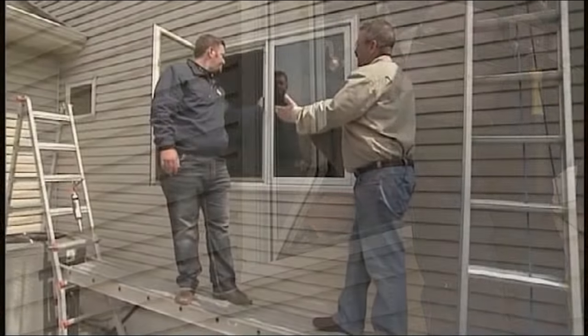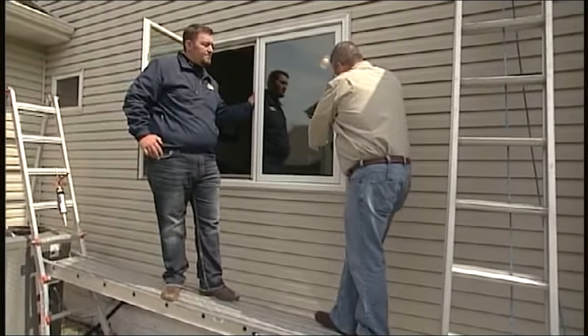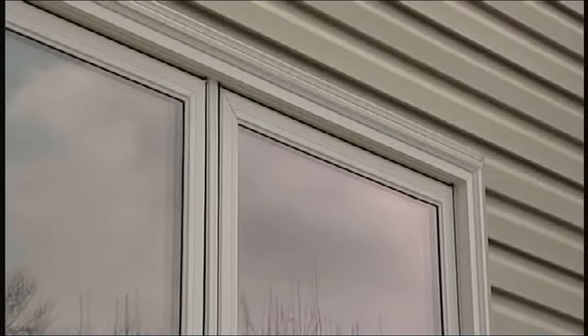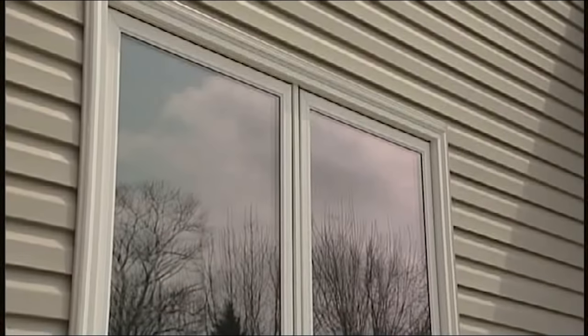Andy, the guys sure made short work of the installation. When we were inside, we talked about how you prefer to add a brick mold — that's this area on the outside of the frame that attaches right to the sheathing. It gives a more aesthetically pleasing look, but most importantly, it makes the window much more structurally sound.